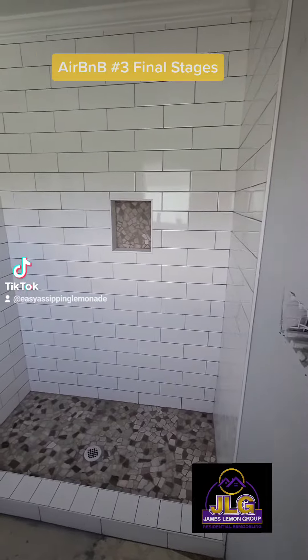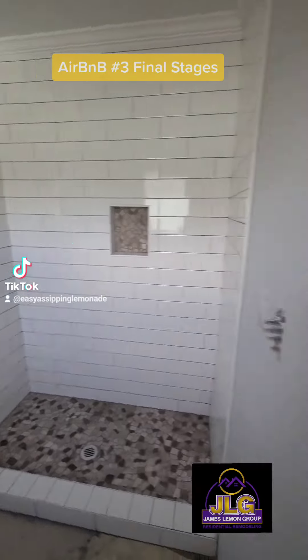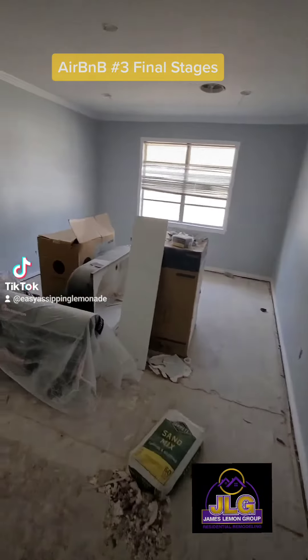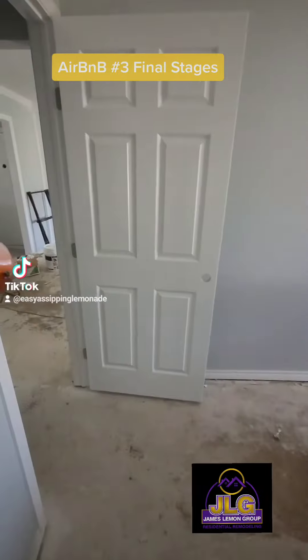This is shower one. This is the first bedroom and the closet space for that bedroom. Great window space.